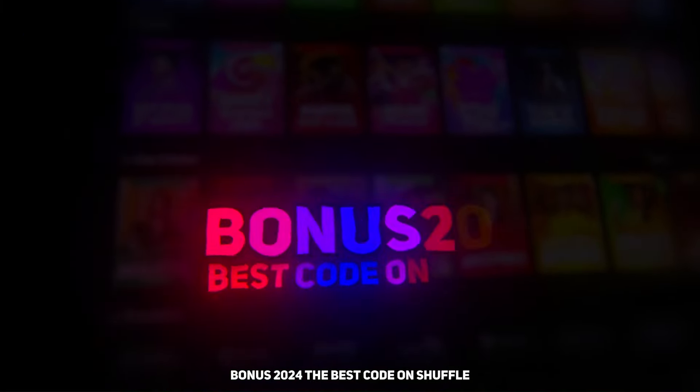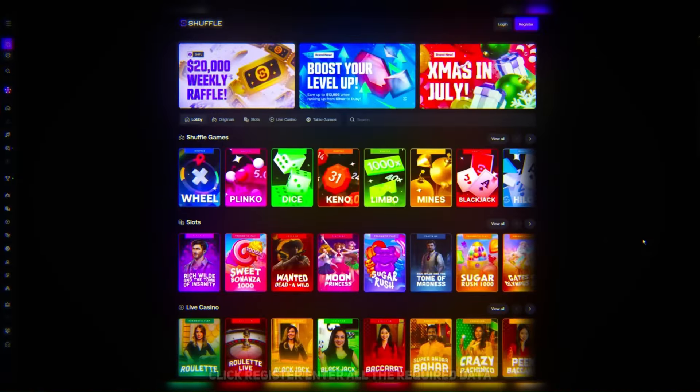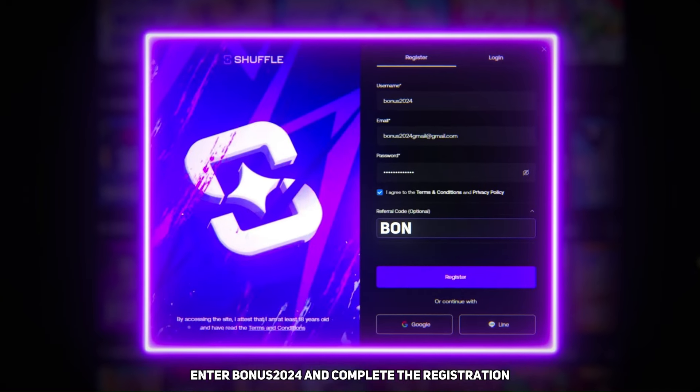Use bonus code BONUS2024 on Shuffle during registration to activate the 100% deposit bonus. Click register, enter all the required data, click on the referral code button, enter BONUS2024, and complete the registration.